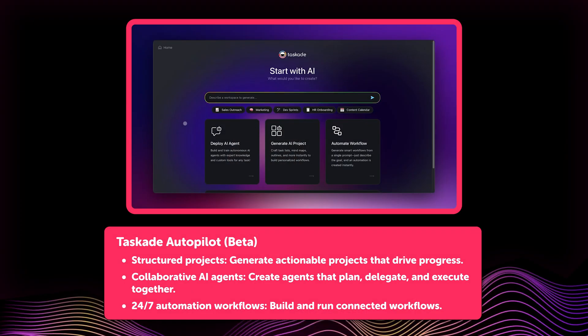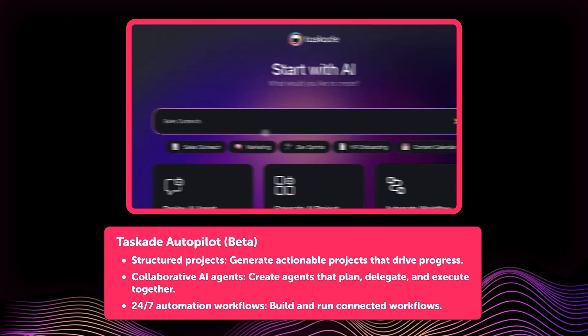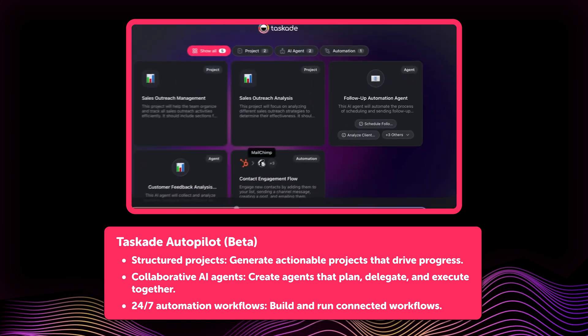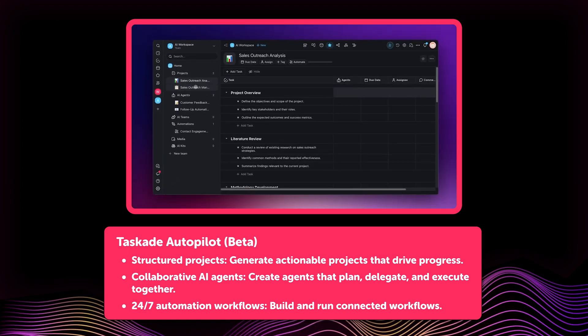It's the quickest way to build complex workflows without manual setup. Head to taskade.com/create, enter a simple description of what you want to accomplish — like plan a product launch or organize a marketing campaign — hit enter, and watch Taskade set everything up automatically.